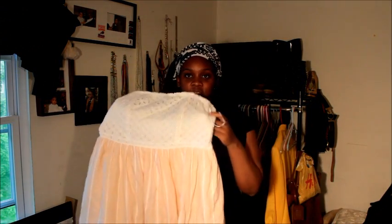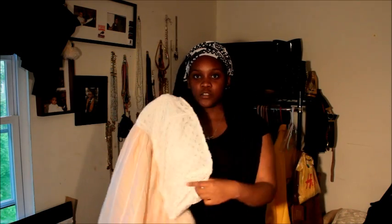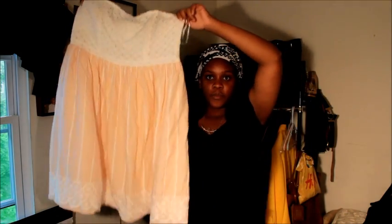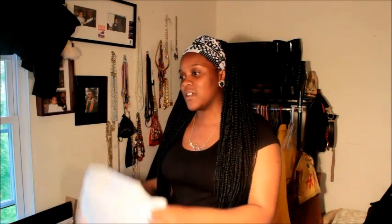The first thing I got is this dress — it's just a cotton dress. It's really pretty; it has a lace material at the top, it's white, then it has this peachy material at the bottom. I really love it, it's very airy. I've worn it before — it was twenty dollars.